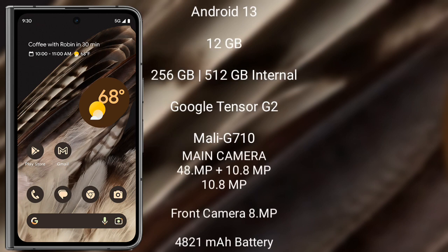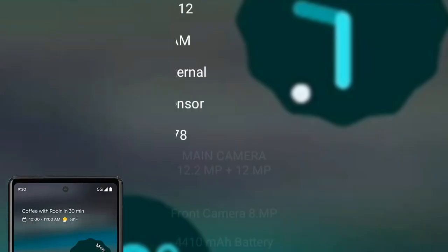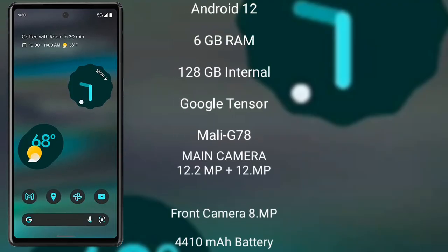Google Pixel Fold runs on Android 13. It comes with 12GB RAM and 256GB or 512GB internal storage, Google Tensor G2 processor, and GPU Mali-G710. The Pixel Fold features a triple rear camera setup: 48 megapixel plus 10.8 megapixel plus 10.8 megapixel, and an 8 megapixel front camera, a 4821mAh battery with 18-watt fast charging support.